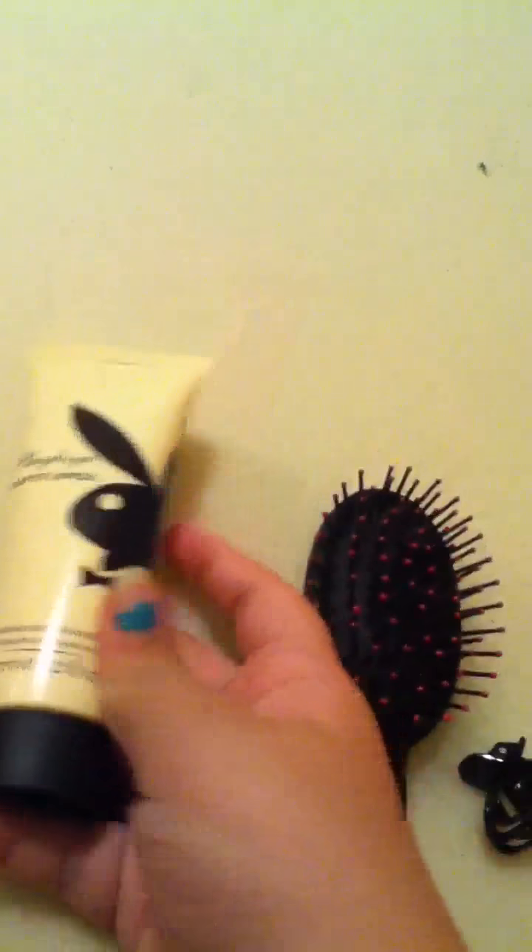First of all I'm going to show you this Playboy Play It Lovely Moisturizing Body Lotion. It also came with a body spray, but I never put that in — it's kind of strong.